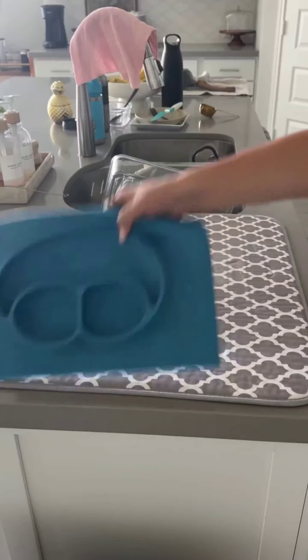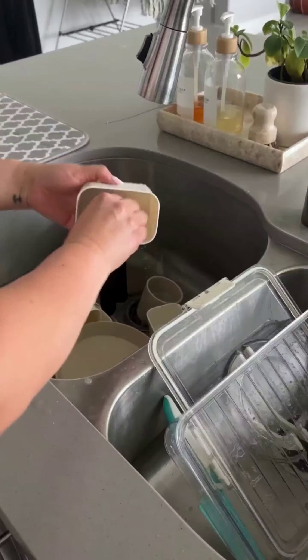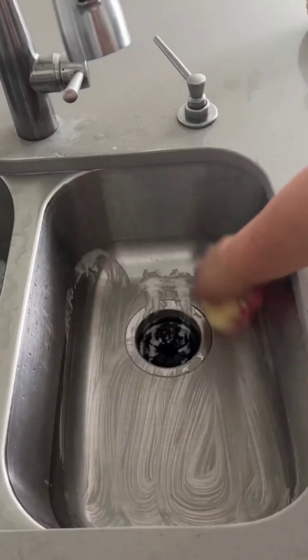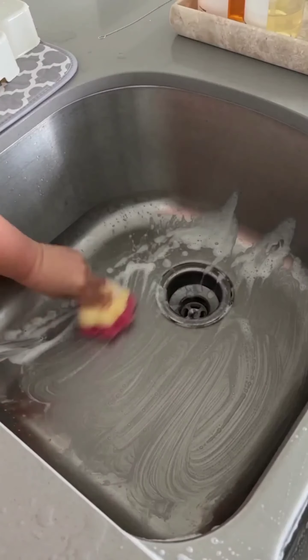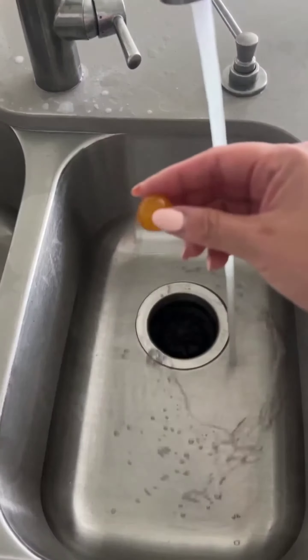Now that the clutter is gone, it's time to tackle the dishes and sink. I am washing all the dishes, pots, and pans and putting them away in their designated storage space. Next, I am cleaning the sink with a gentle cleanser and scrubber to remove any grease or grime. A clean sink and dishes make a big difference in the overall cleanliness of the kitchen.